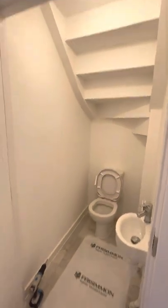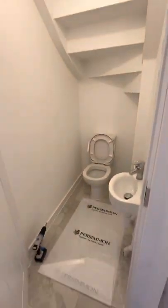As we follow back through, you do have a downstairs toilet. It's a really nice size.